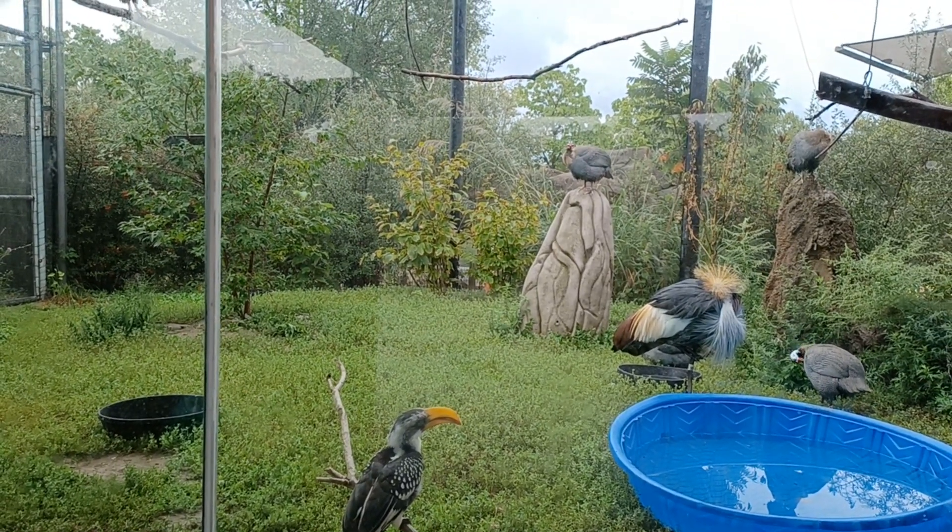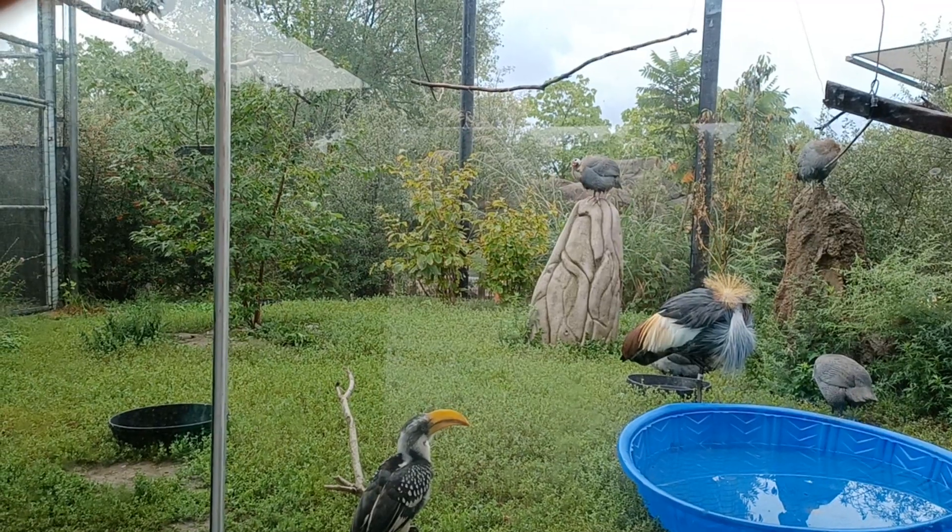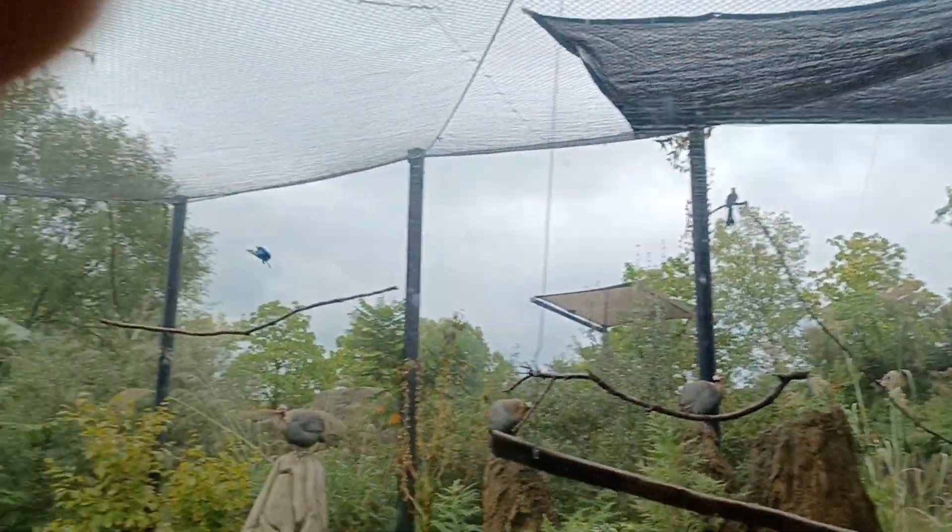This hornbill was the inspiration for the famous hornbill Zazu in The Lion King.